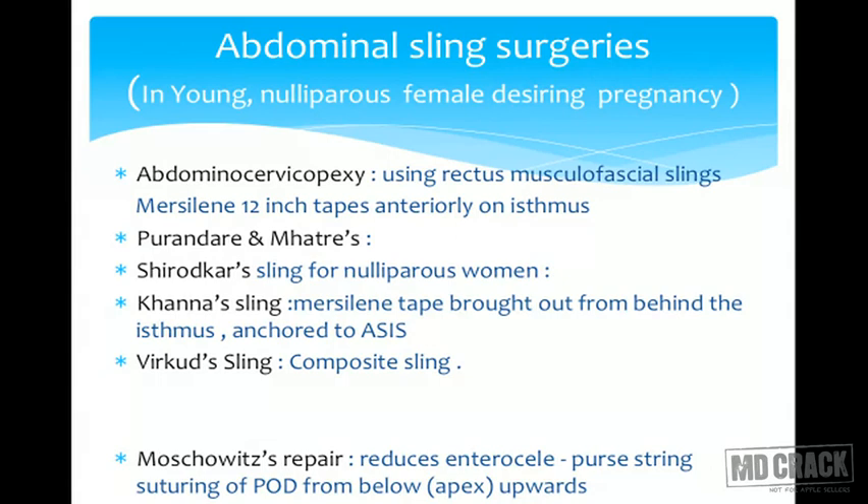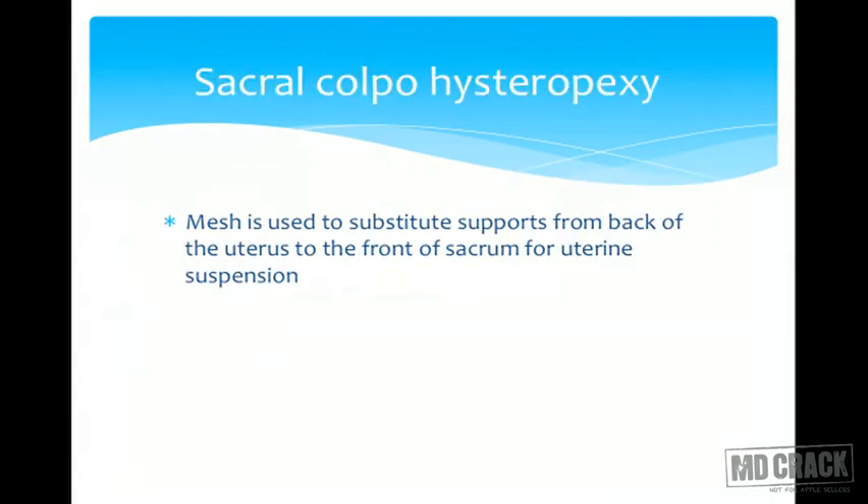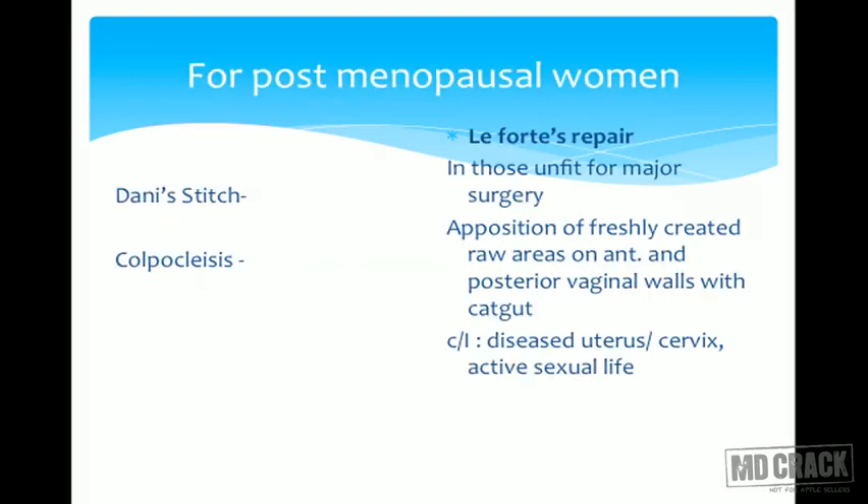Along with these sling surgeries, we can also go for Moschowitz repair, where we reduce enterocele by putting purse-string sutures in the pouch of Douglas in different planes from below upwards. Sacral colpohysteropexy uses mesh to substitute supports from the back of the uterus to the front of the sacrum.